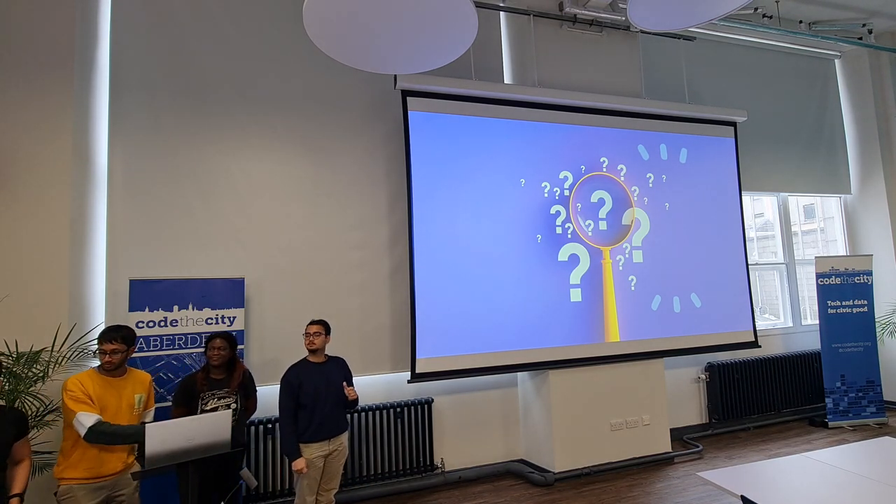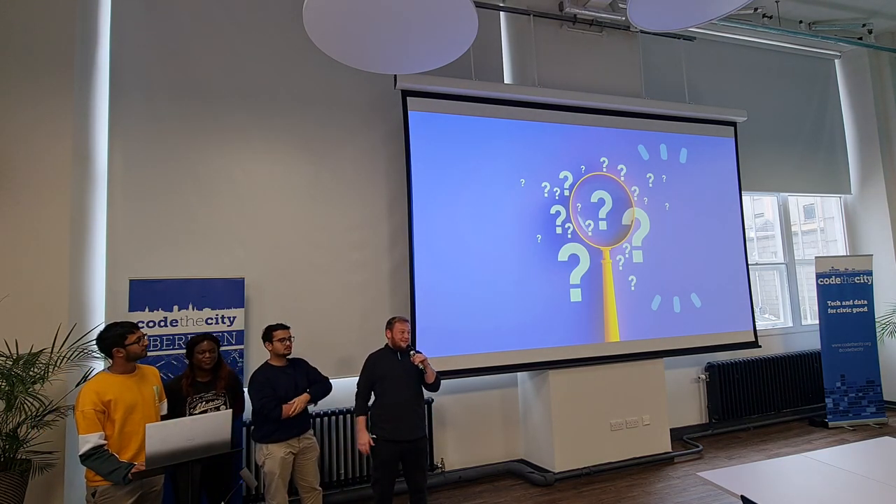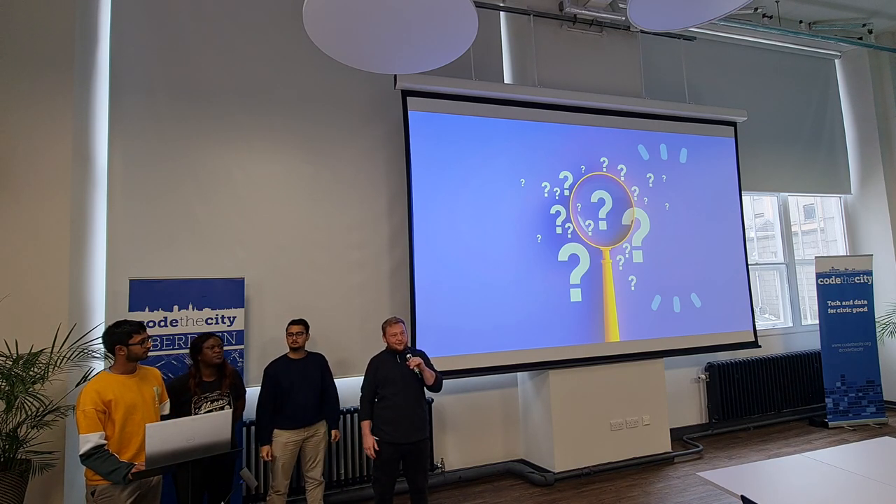The next steps for us involve funding, obviously. We want to access accelerator programmes that we can join as a team to take the idea further. We're also looking at grants we can apply to, so we can keep developing the idea and save lives.